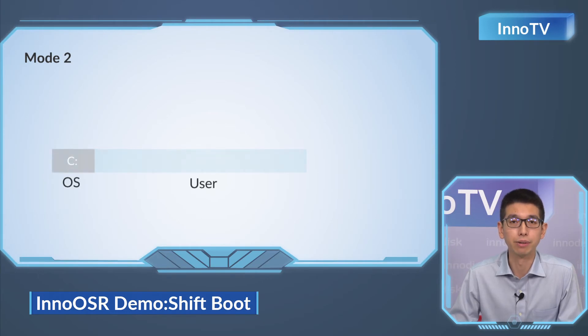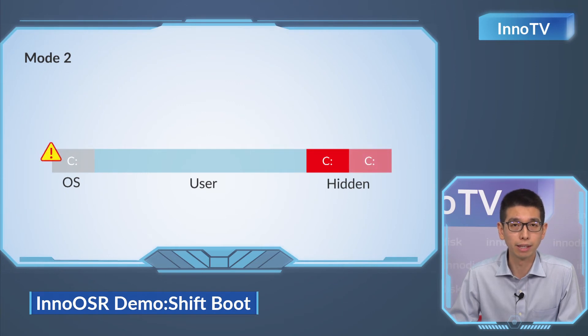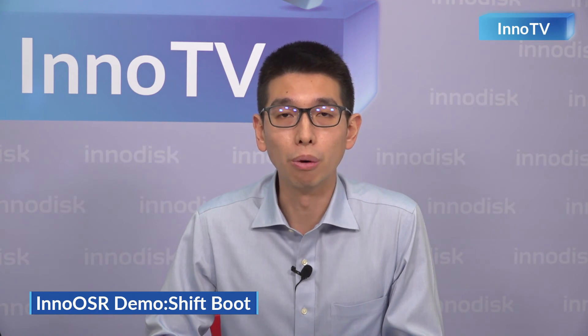The second mode is Shift Boot. We establish dual backup images in this mode — a main backup image and a secondary image. When the OS crashes or is damaged, the user can send out recovery commands through the same method as Mode 1, and the boot-up area will instantly be shifted to the main backup image. Then the second image will override the damaged part. In short, there will be almost no downtime, and there will always be an intact image on the device as a reserve. Our target user scenarios are those with personnel on-site who can tolerate limited downtime, such as medical.